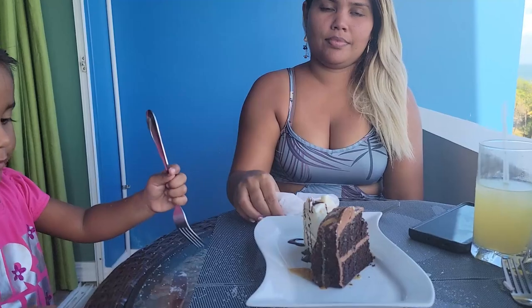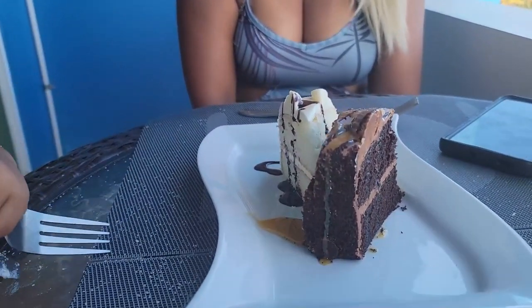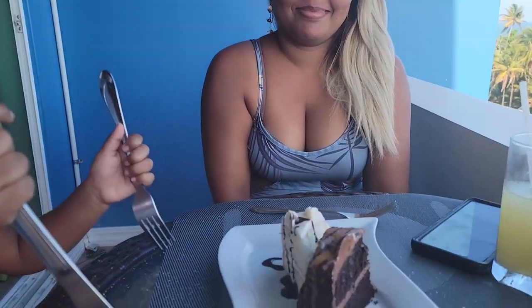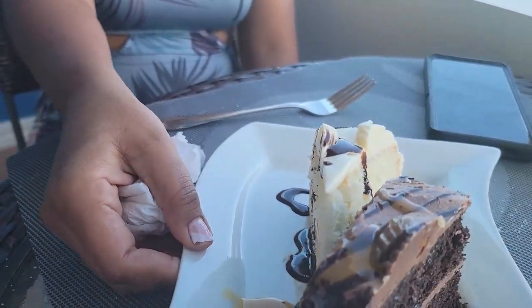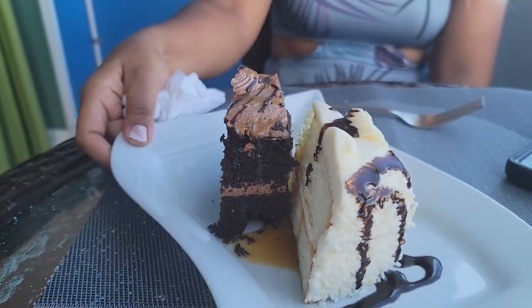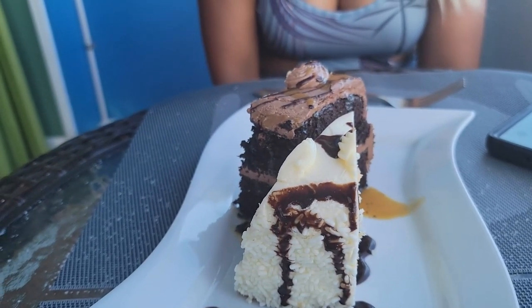So we just finished eating breakfast. The hotel gave us another complimentary cake because it's a birthday. The cake looks really delicious — there's a chocolate one and a vanilla and coconut one. This looks really good. Thanks to the hotel for providing us with this.